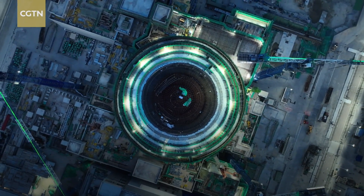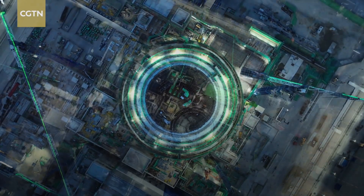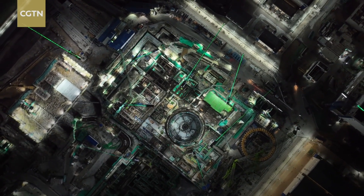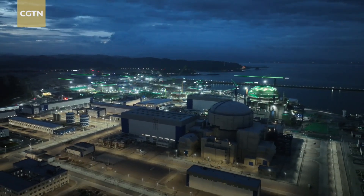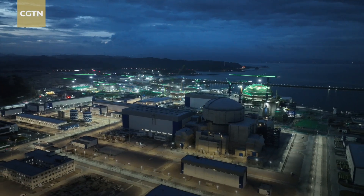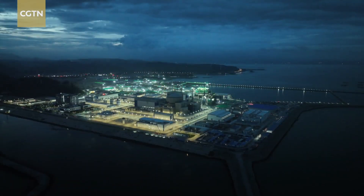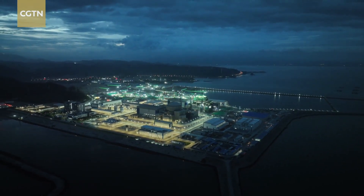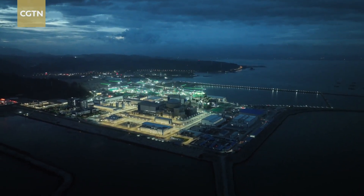The working status here is an example of China's striving for nuclear energy via the advanced third-generation nuclear technology, Hualong One. It also signifies a ceaseless pursuit for safe, green, and sustainable development. Chen Yibing, CGTN, Zhangzhou in Fujian Province.